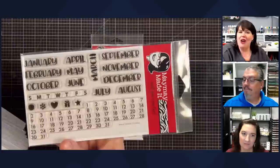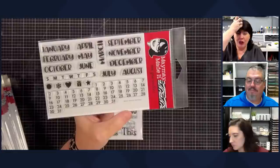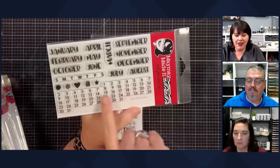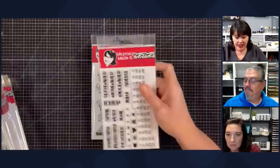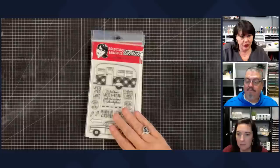Never Ending Calendar — if you don't have this, it's the time to get it. We have a small one and a large one. Here's the deal: you watch the video that goes with this stamp set — it's linked on the product page — and it shows you how to stamp this so you get every month of the year from this one little section right here. It's so full, plus you get all the good stuff to go with it so you can make cute little calendars as gifts.